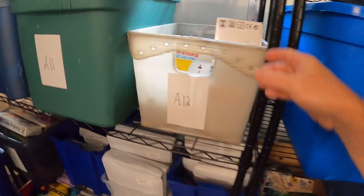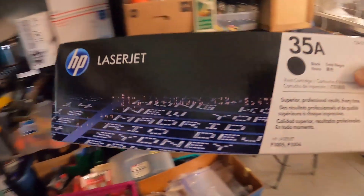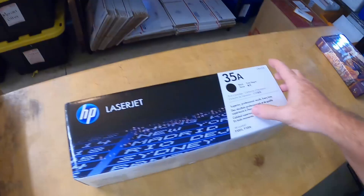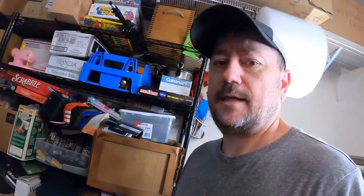Next item going out is an HP LaserJet 35A ink cartridge. I don't pick them up a whole lot anymore, especially the small ones. But this one was new sealed and it's one of the bigger ones. My son CJ actually found it on the 127 yard sale for a buck. It sold for $29.99 plus shipping. Ink still sells, guys.